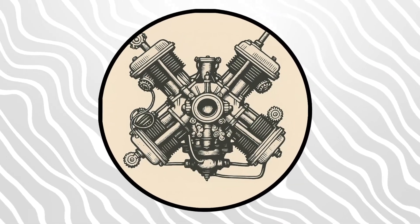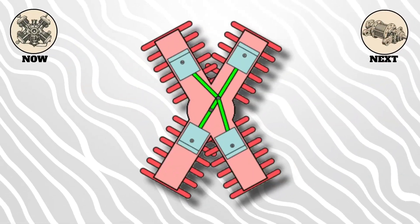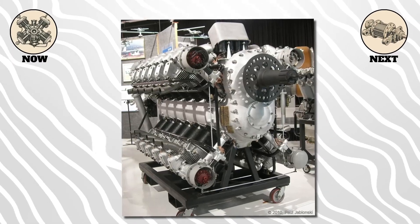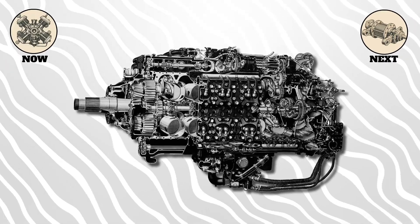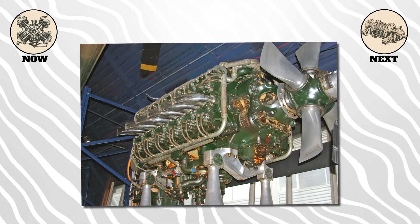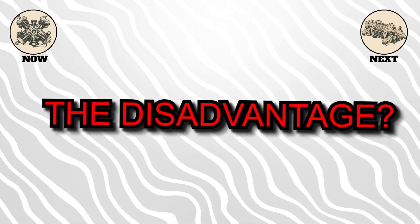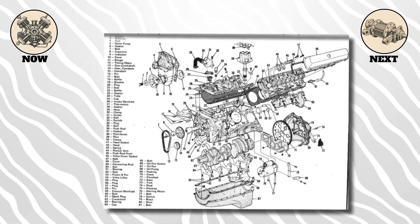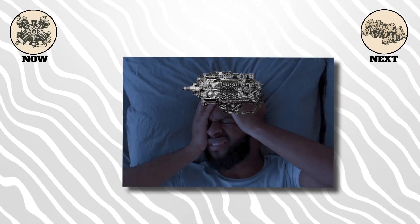If the H engine is two flat engines stacked, the X engine is basically two V engines crossed. Four banks of cylinders around a common crankshaft — from the front, it looks like an X. These were rare, but a few military aircraft used them, like the Napier Sabre, an insane 24-cylinder monster that powered some of the fastest piston-engine planes ever built. The advantage? Tons of cylinders in a short length. The disadvantage? Imagine the maintenance bill. If a V engine is complex, an X engine is an engineer's fever dream turned into a mechanic's nightmare.